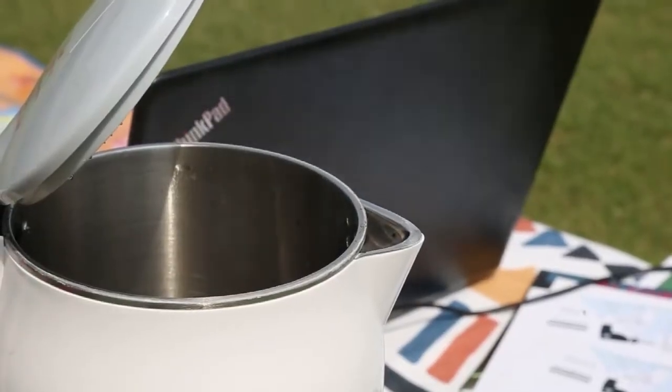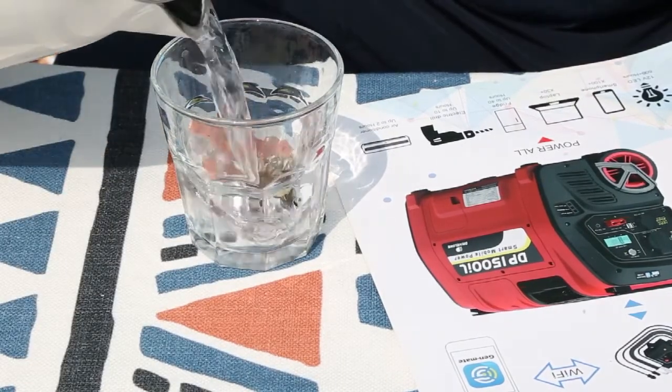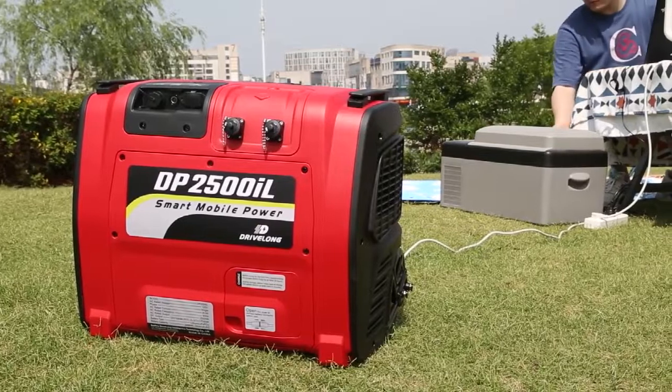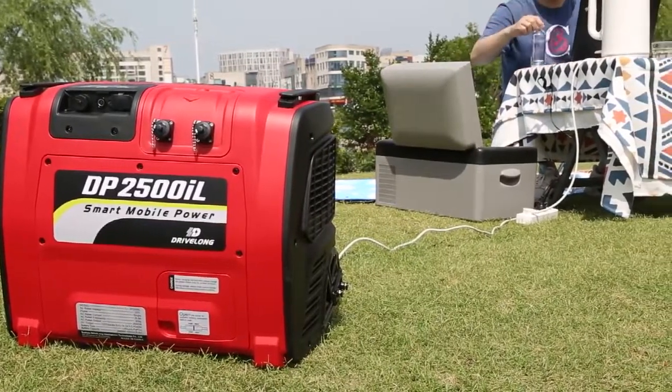The powerful large battery can easily meet the electricity demand of various electrical appliances such as car refrigerator, hot kettle, and induction cooker. The DP2500IL adopts a zero-gravity concept to optimize gravity center design.